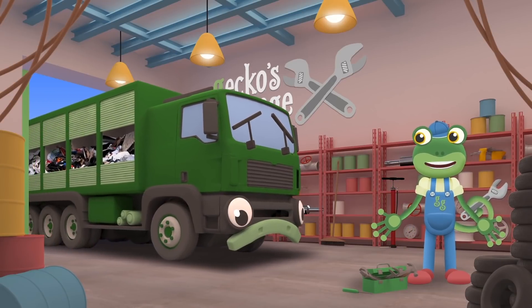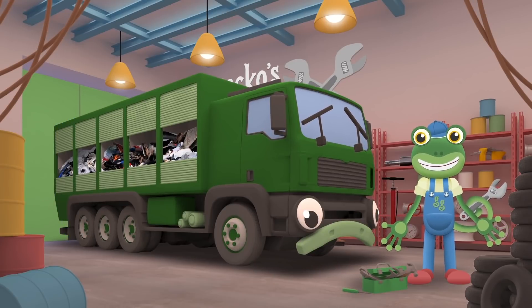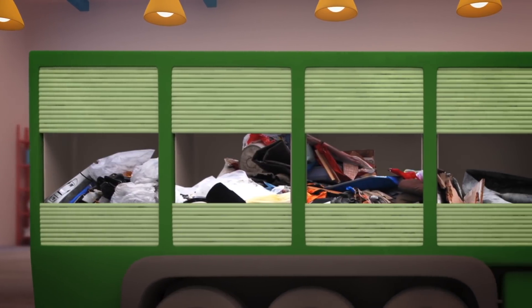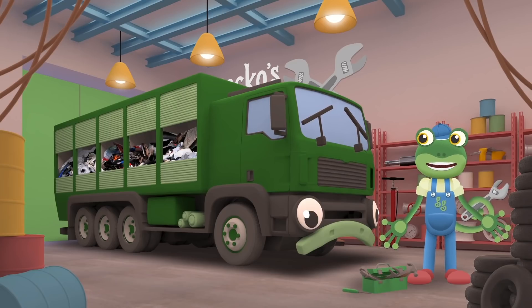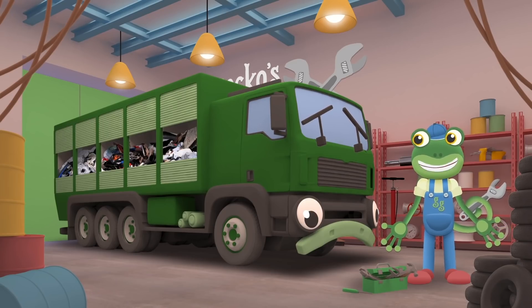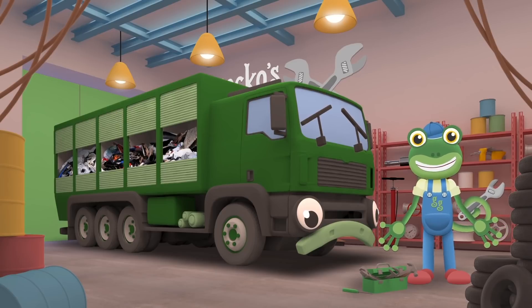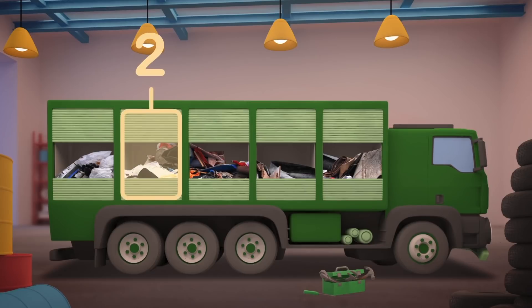Hello Rebecca! Let's take a look and see what we can do for you today! You've got cans, bottles, paper, plastic and food waste all jumbled up! What a mess! Everything should be sorted into different piles, but it looks like your crew keep forgetting what to put where! How many bins do you have? One, two, three, four, five!